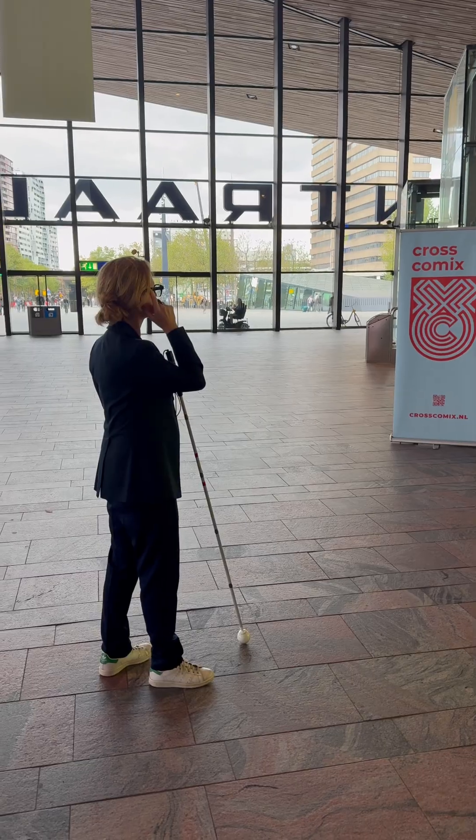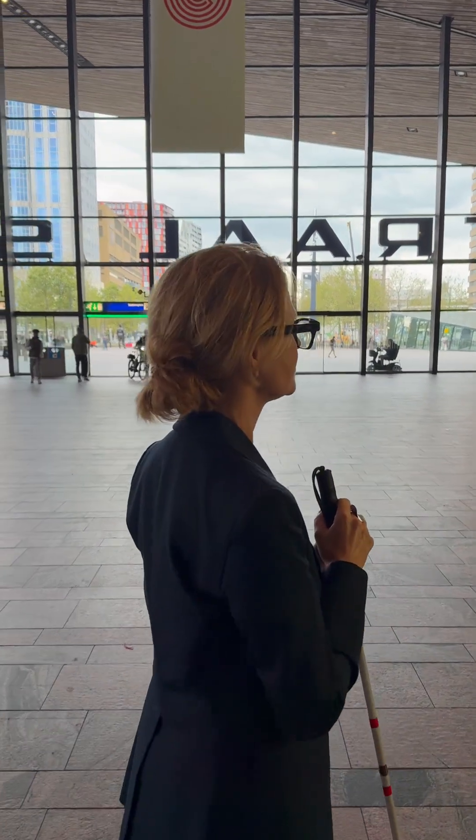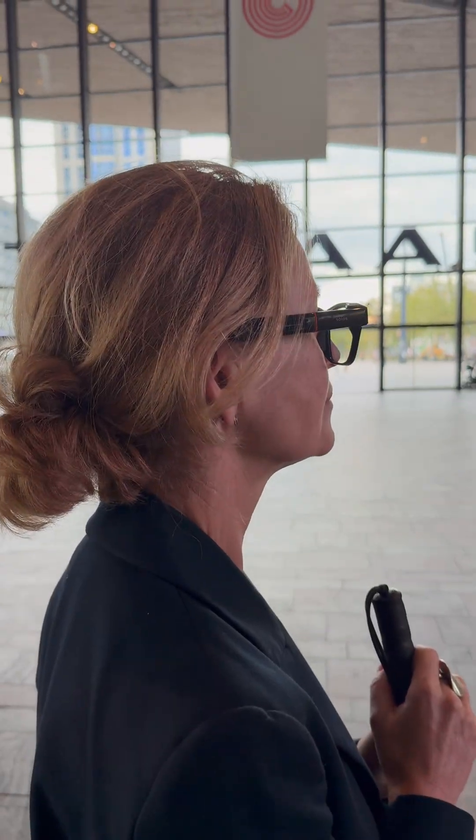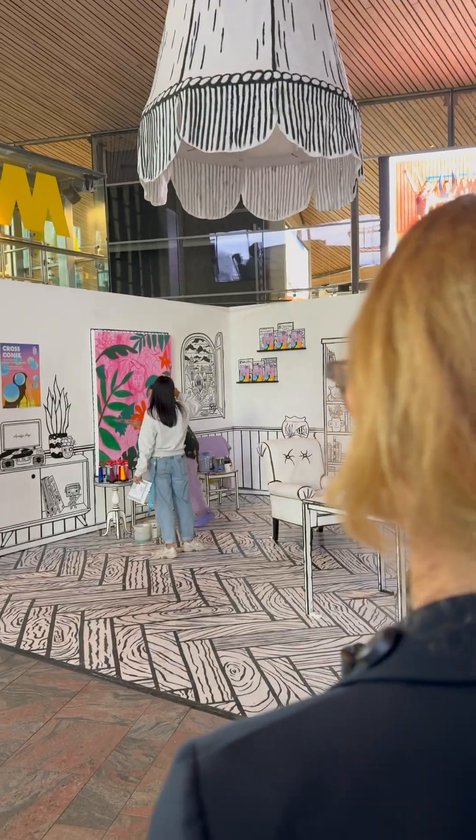Hey Ally, can you describe what's in front of me? There seems to be something going on here. Let me take a look.